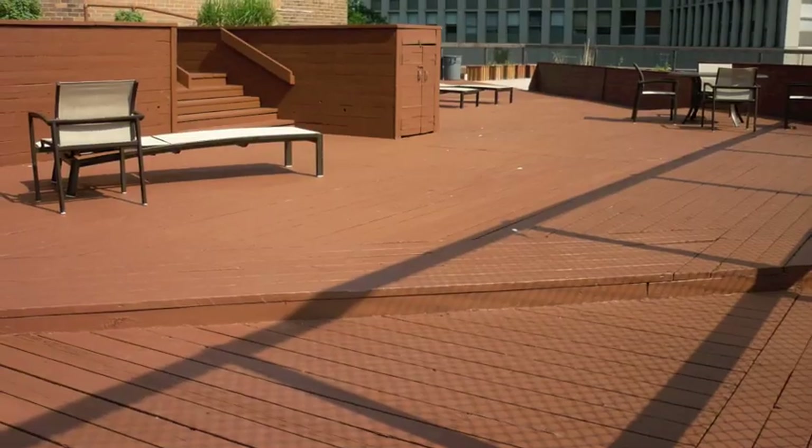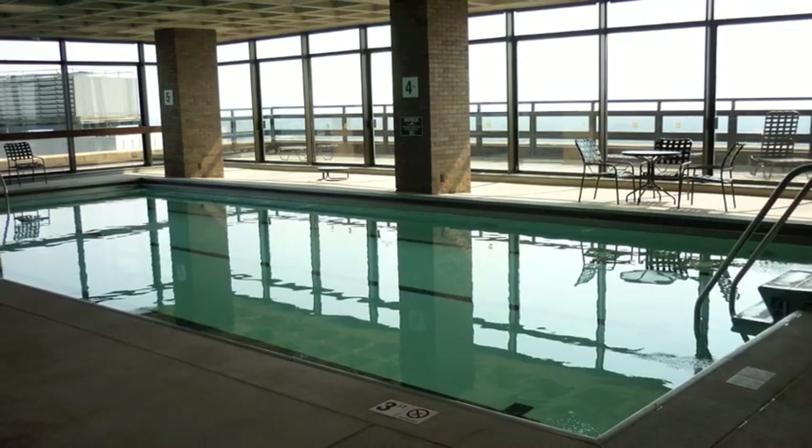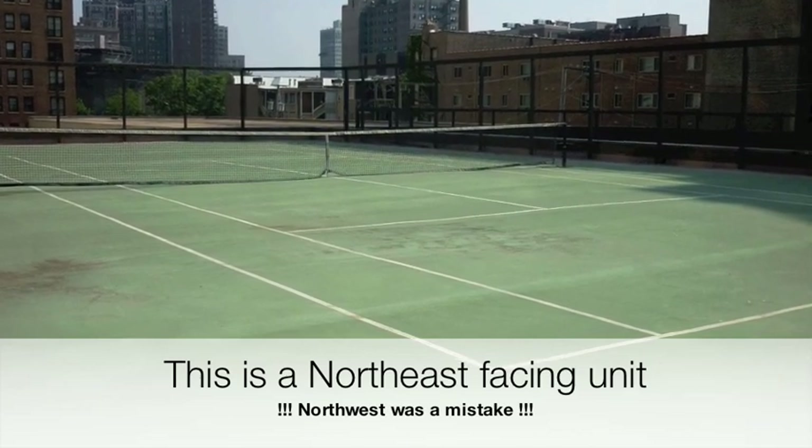Hi, Megan Bhatia here with OM Realty Group. I'm here at 2650 North Lakeview, unit 2309, and it is a northwest corner, lakefront, beautiful view. I can't wait to show it to you. Come on in.